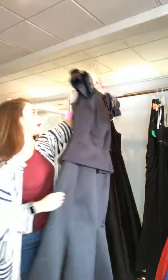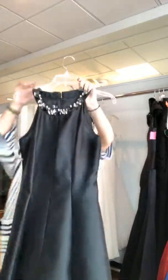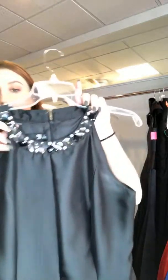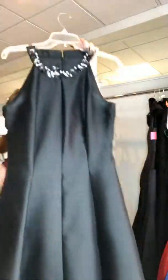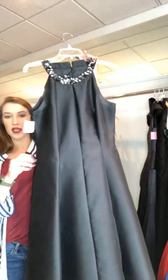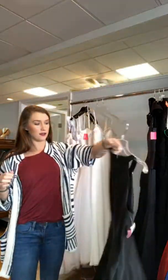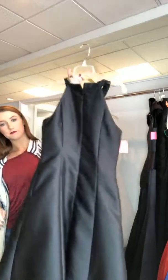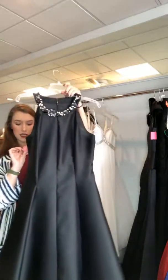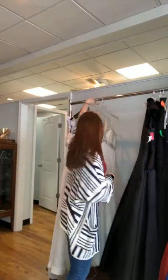The next black gown we pulled is another really pretty satin one. It has some beading at the neckline — clear and black stones — and then the rest is a nice fit around the waist with a basic full satin skirt. The back is a plain zipper back. This one is a size 6 for $120.